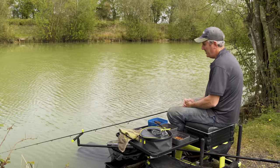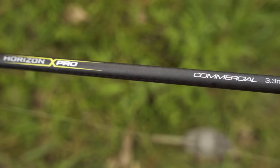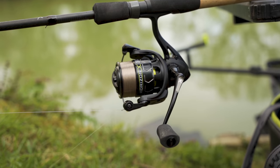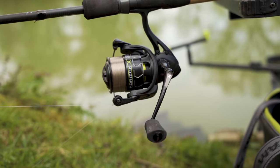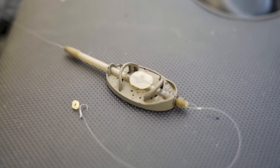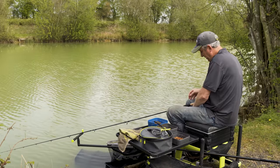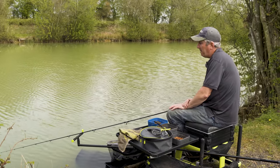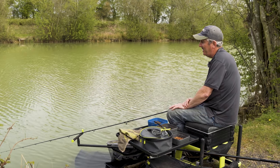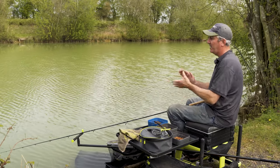First cast - a quick run through the gear. Using an 11-foot Horizon Pro commercial feeder rod with a 3000-size reel. It's not a big chuck - with the 11-foot rod it's just a nice comfortable chuck with our large 30-gram method feeder. I'm fishing a pre-tied MXC4, size 16, 018 hook length. The pre-tied hook lengths are brilliant - I'm now using all the MXC range, it saves me hours every week tying hooks, they're totally reliable, total confidence in them.